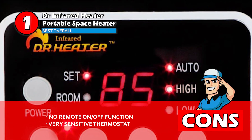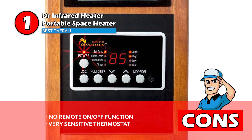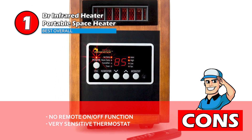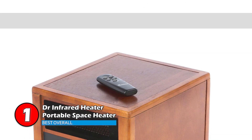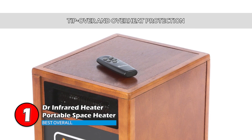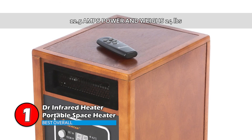However, the remote turns the heat up or down but does not have the functionality to turn the heater on and off. And the thermostat is very sensitive, causing it to kick on and off frequently. Though it is relatively quiet when it kicks on, it makes a noise that can be a little interruptive. Bottom line: this heater is an ultra-quiet 39 decibel heater with high pressure. The unit has tip-over and overheat protections. It also uses 12.5 amps of power and weighs only 24 pounds.